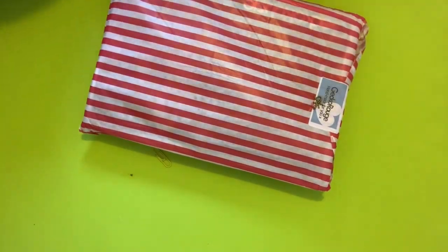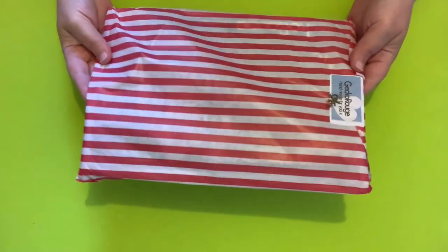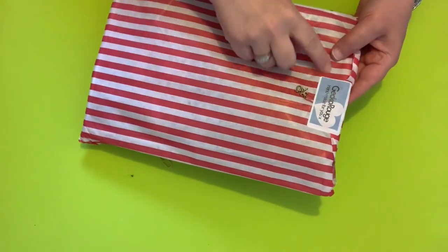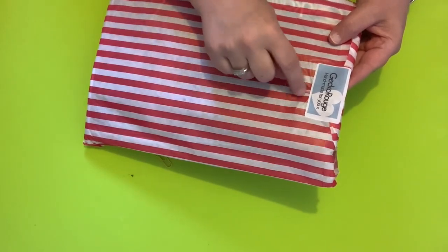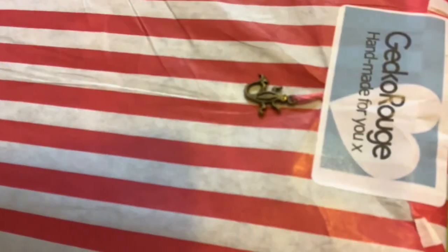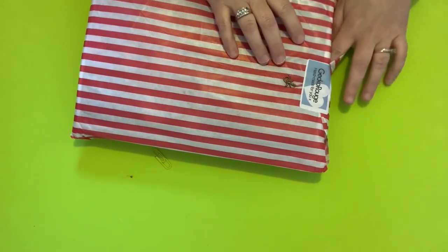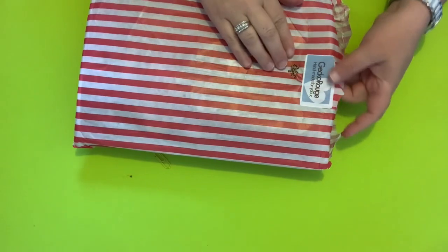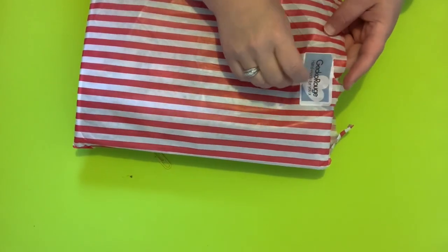Taking off the outer packaging — making sure there's nothing else in there. So it comes in this pretty wrapping, nice and straight. It kind of reminds me of a carnival, to be honest. And it says 'Gecko Rouge Handmade for You.' It's got a little gecko on a piece of floss — a little gecko charm. Might have to use that in something. I was hoping not to lose that sticker — you never know when I might put that into my projects somewhere.